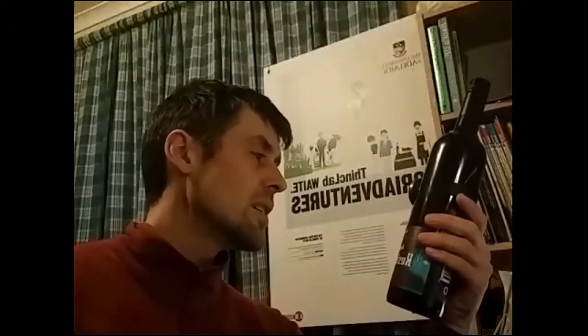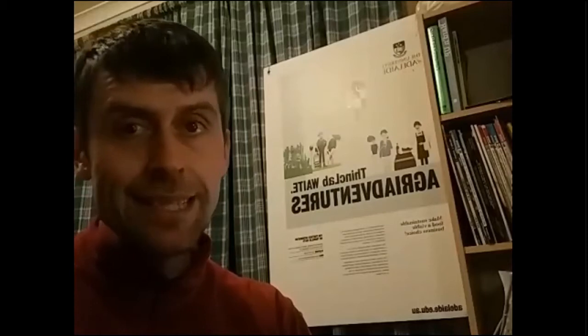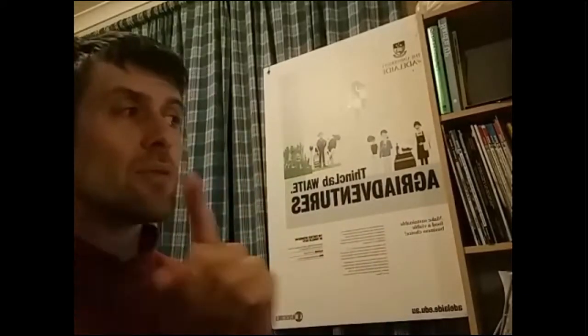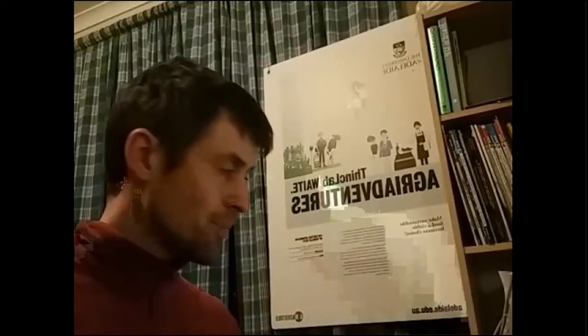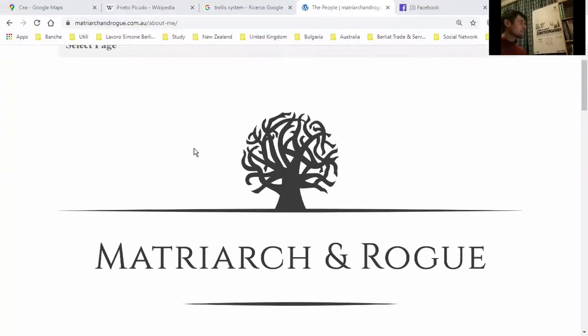You'd like to know why they call it 'Rogues of the Resistance.' Maybe it references the Napoleonic era — Spain and France, and then Spain, Portugal, and England fighting against France. That could be the inspiration behind the name. Looking at the website for Matriarch and Rogue now.